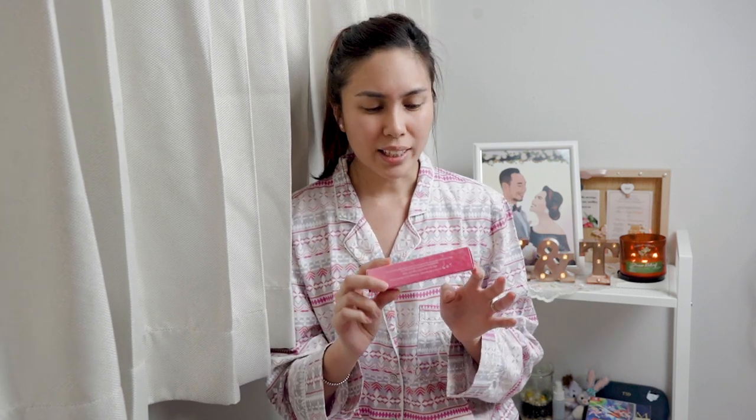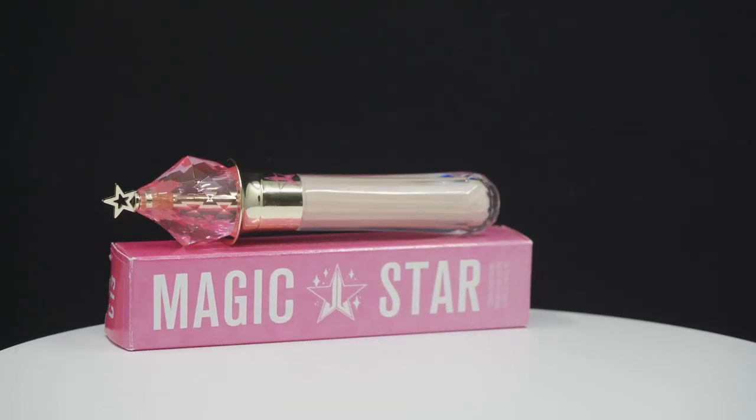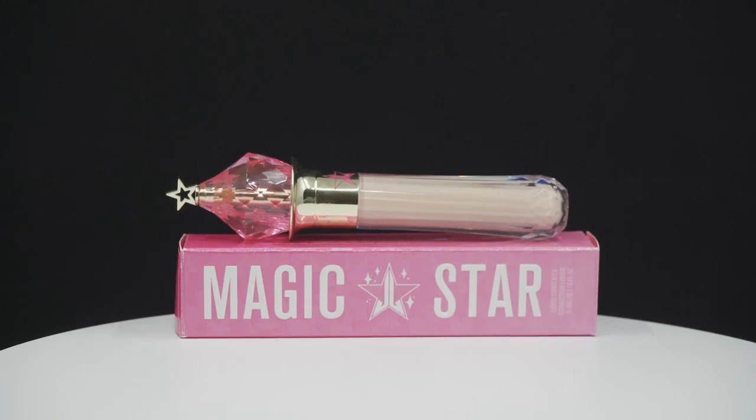Last but not least from Beautylish is the Jeffree Star Magic Star Concealer in shade C13. I think it's a little too light for my skin tone but I don't mind mixing it with my current concealers. It is super extra — it reminds me of something Sailor Moon would have in her pocket. I've tried it and it's actually not bad. It has a very nice consistency, I love the wand, it's very precise and easy to blend, and it makes my under-eye area look very brightened and smooth.